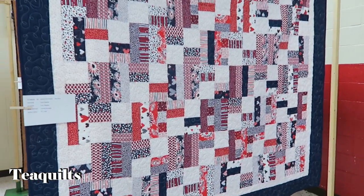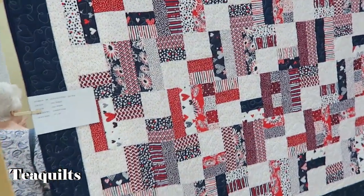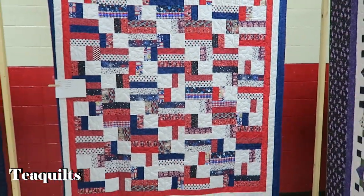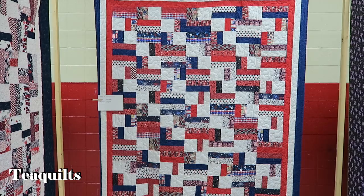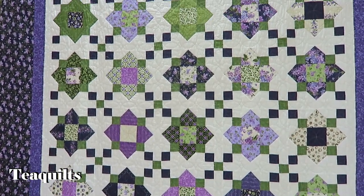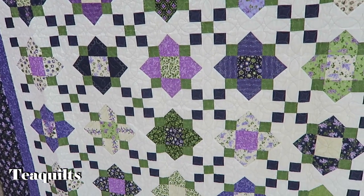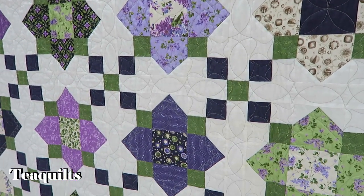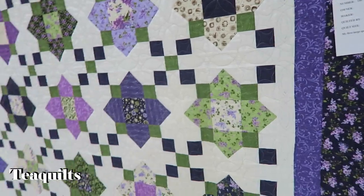Patriotic rail fences, sort of — it's called a two-step. So you have kind of two blocks, and this is the two-step as well. This is by Kathy Hughes — a quarter-foil made from a Missouri Star quilt pattern. Very nice — her first big quilt.